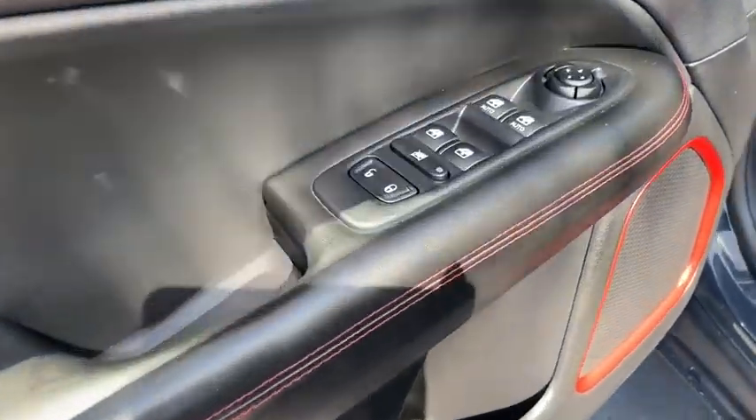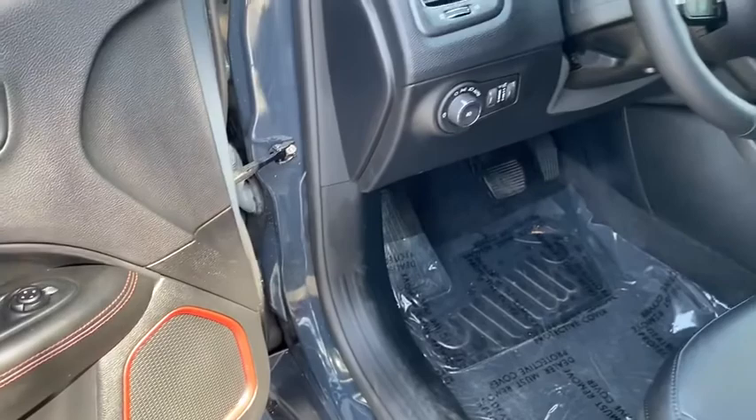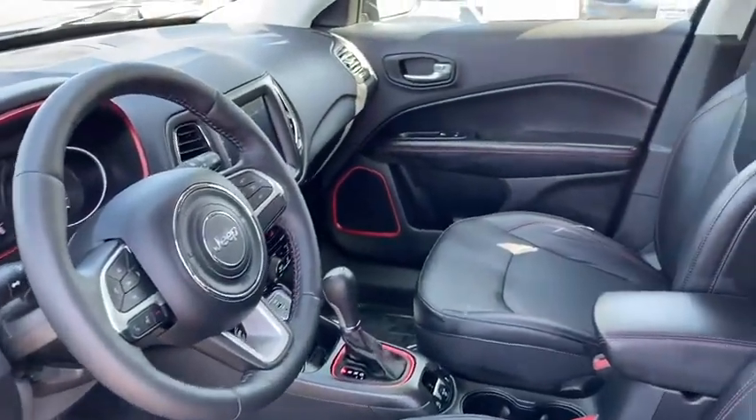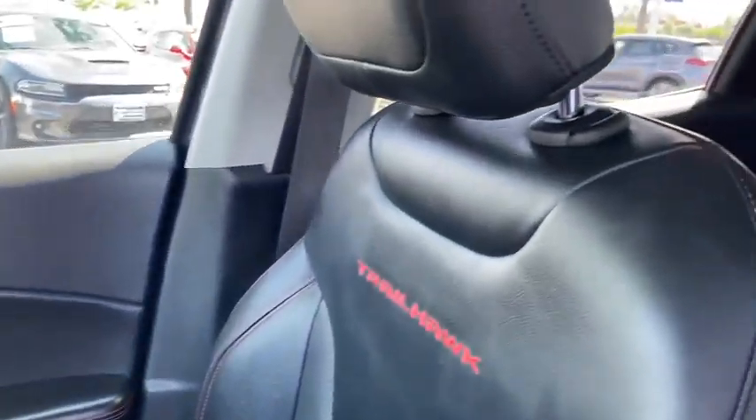AM-FM stereo radio, climate control multi-zone, bucket seats, MP3 playback stereo, child safety locks, fog lights, trip computer, power windows, power door locks. This beauty is sure to make you the talk of the neighborhood.